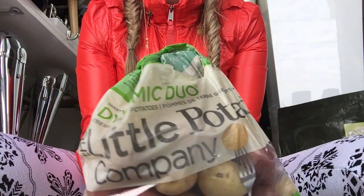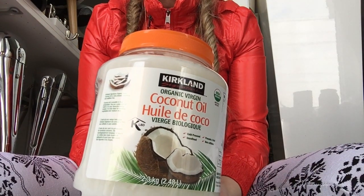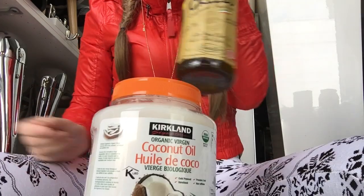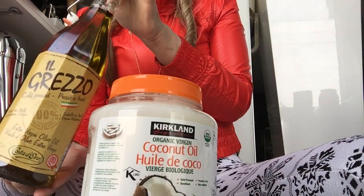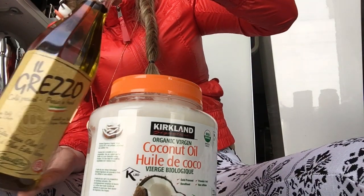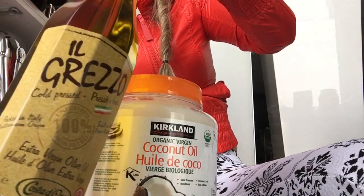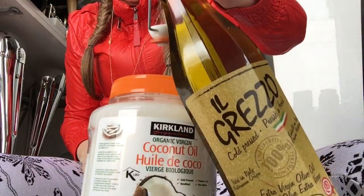Small little potatoes — I don't think they're organic but I love them so much. Coconut oil as well, which is super amazing price for two. And this one is Italian oil which I use for salads and stuff. The coconut oil I use for hands, feet, and hair — oil is always good to have.